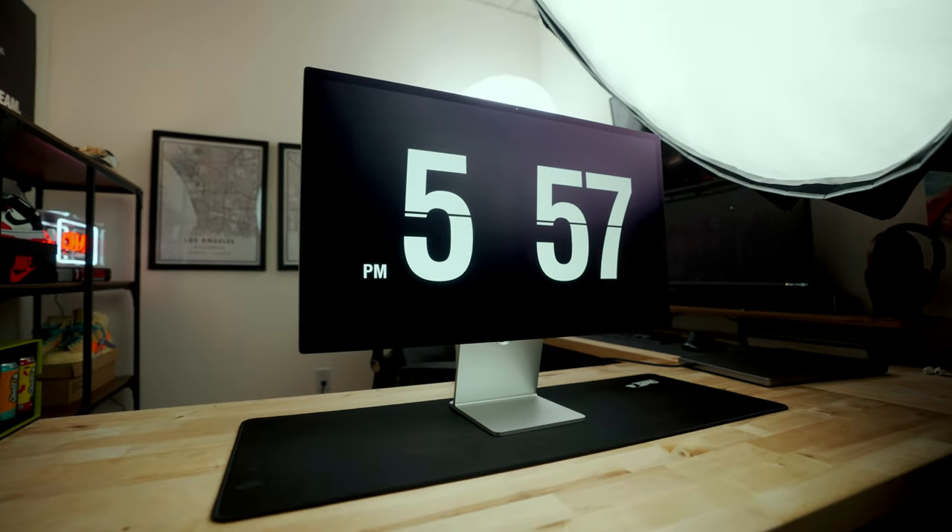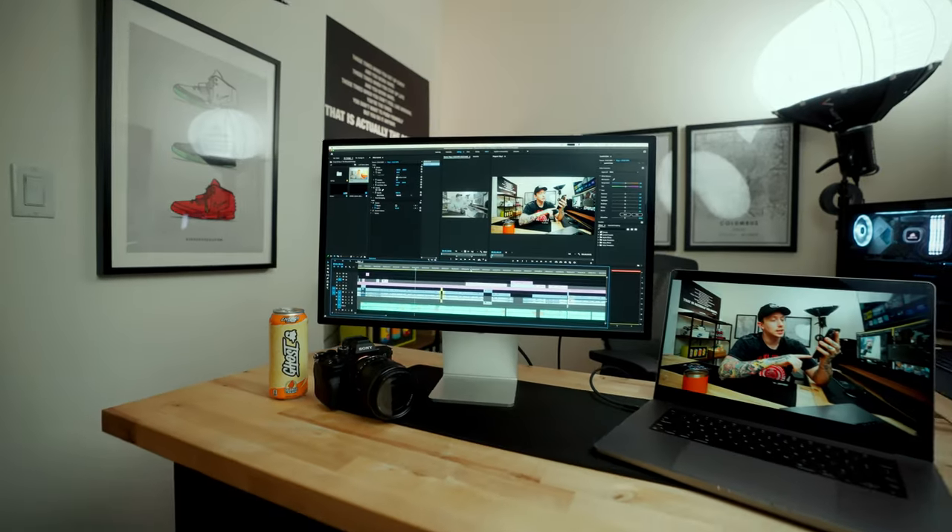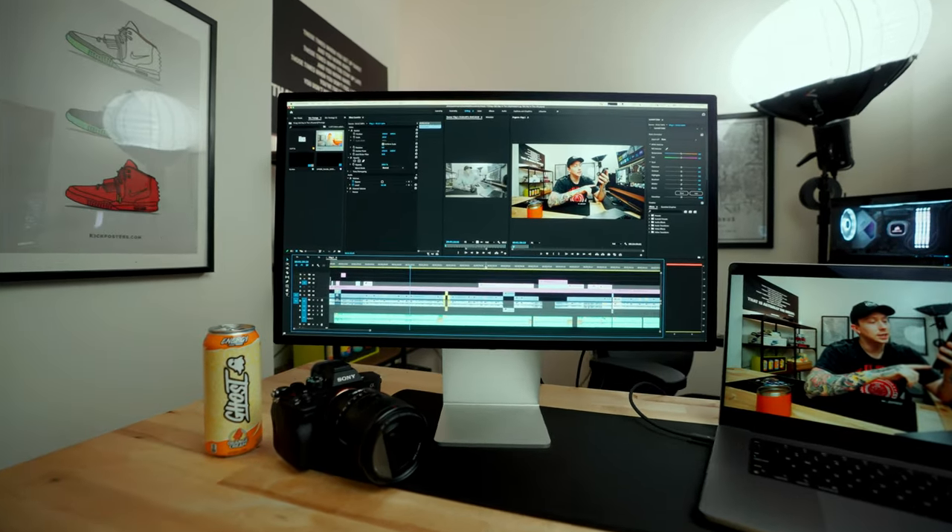Today we are talking about the Apple Studio Display. For whatever reason this has kind of become a controversial piece of tech — some people have some very strong opinions on it, and honestly that includes myself. I've had this thing since the day it launched, so I have some strong thoughts. In today's video I want to talk about the things I love about the Apple Studio Display as well as the things I wish were maybe a little bit better or different. I think you guys will find this video helpful, especially if you're considering one of these for yourself and figuring out which version to get.